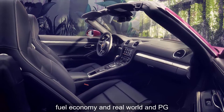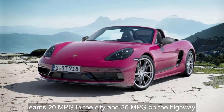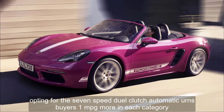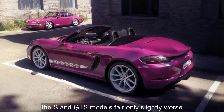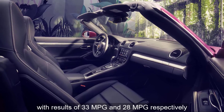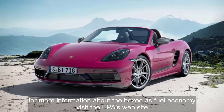Fuel Economy and Real-World MPG. The base Boxster, with a turbo 2.0-liter flat-four and 6-speed manual, earns 20 miles per gallon in the city and 26 miles per gallon on the highway, according to the EPA. Opting for the 7-speed dual-clutch automatic earns buyers 1 mile per gallon more in each category. The S and GTS models fare only slightly worse. We've tested both a base Boxster and an S on our 200-mile highway fuel economy route, and both models outperformed their EPA ratings, with results of 33 miles per gallon and 28 miles per gallon, respectively. For more information about the Boxster's fuel economy, visit the EPA's website.